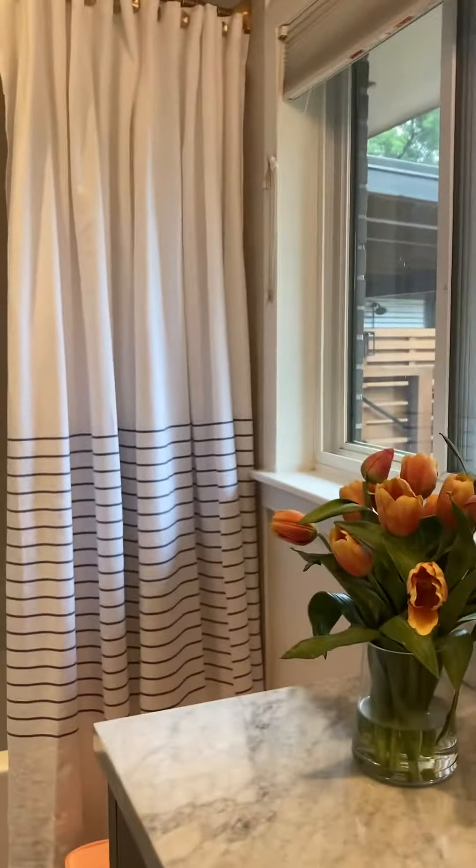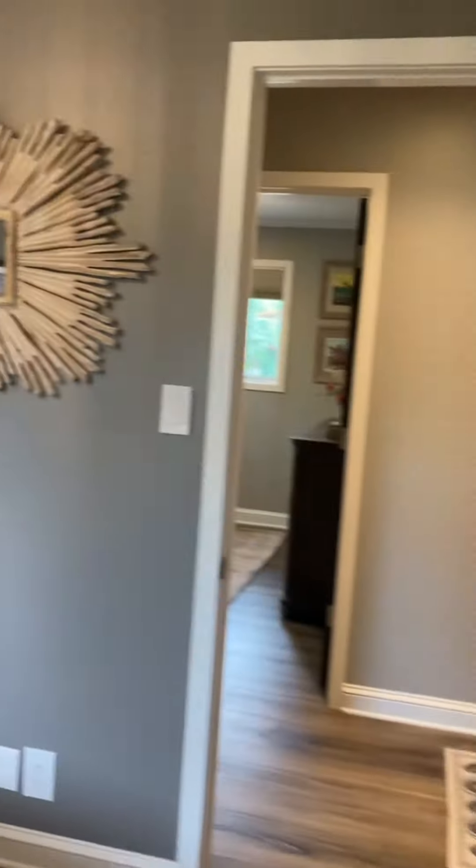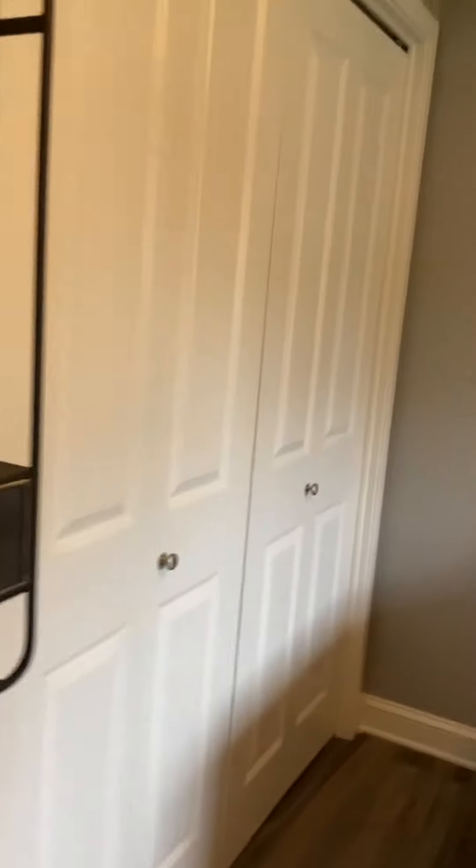This is a guest bedroom with an ensuite bathroom and closet. This may have been the original master, I'm not sure. Now it's a guest bathroom. The second bedroom on this hallway has some more cabinets at the end of the hall and also has a closet.